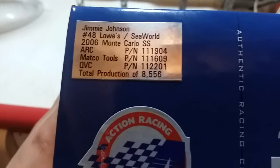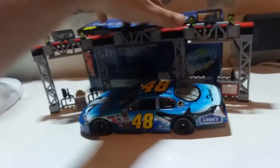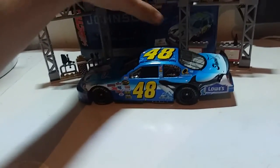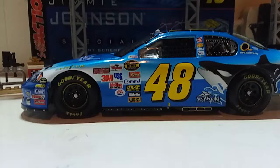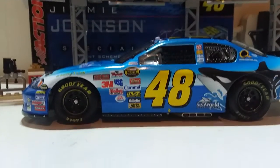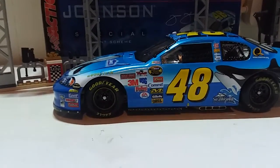There's a total production of 8,556 — that's a lot. Let me get that back in there. When I got this for Christmas I was just blown away, it's really amazing.